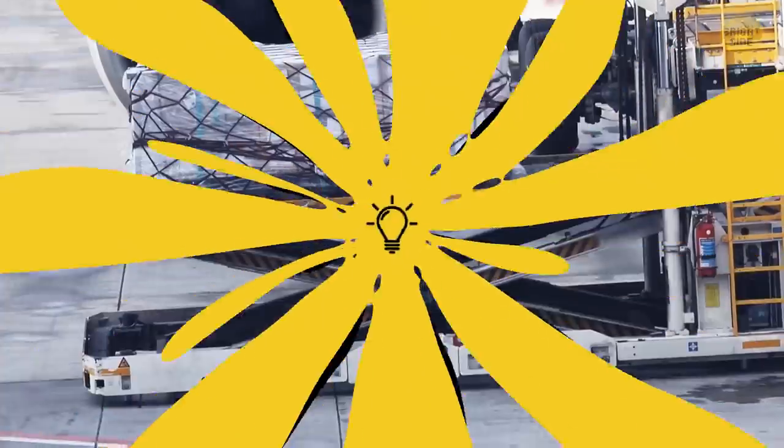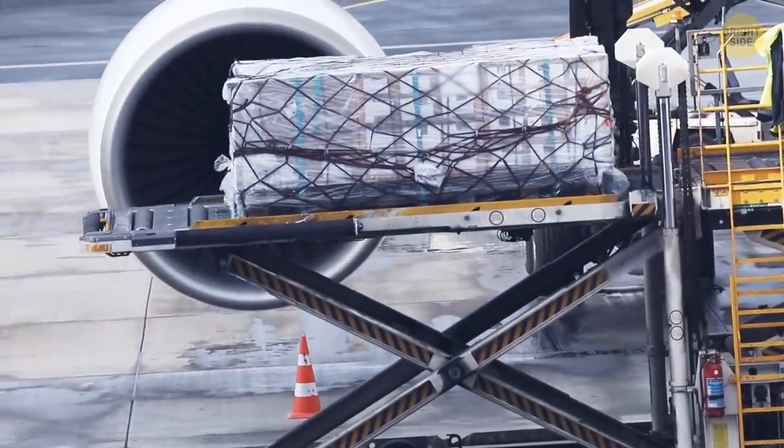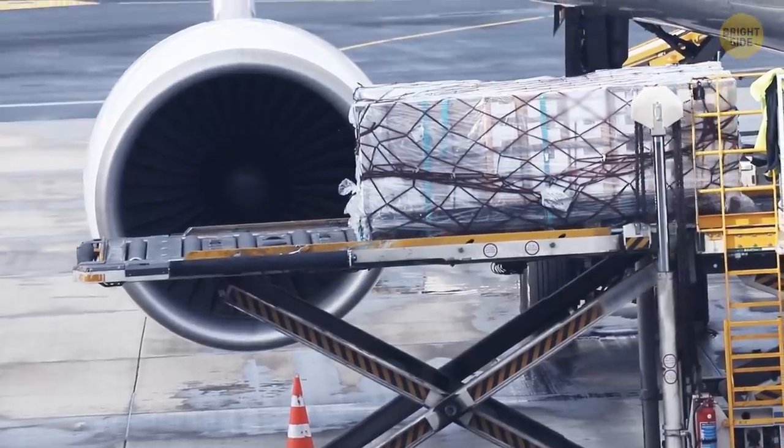The rumbling noise you hear after boarding the plane is luggage being loaded. The compartment is right beneath the cabin, so it can sound quite loud sometimes.